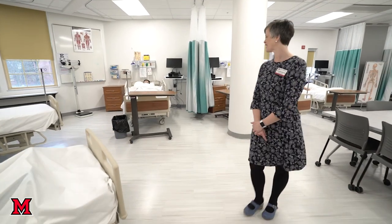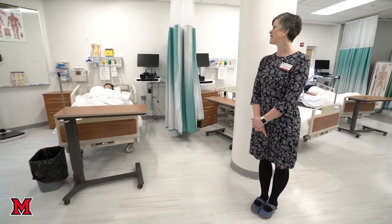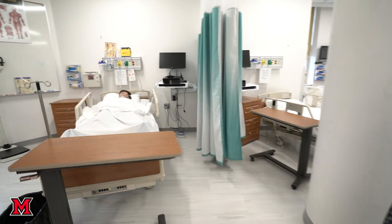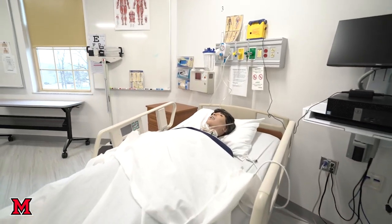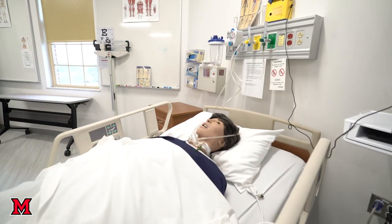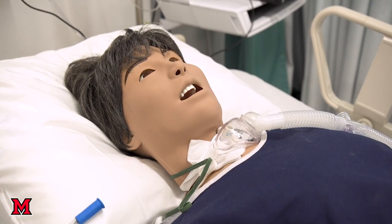And this is our nursing resource center. This is where students come to learn physical assessment and where they learn foundational skills. These are our Juno mannequins and they are wonderful. You can learn how to do heart sounds, lung sounds, bowel sounds, and you can also learn foundational skills on these mannequins.